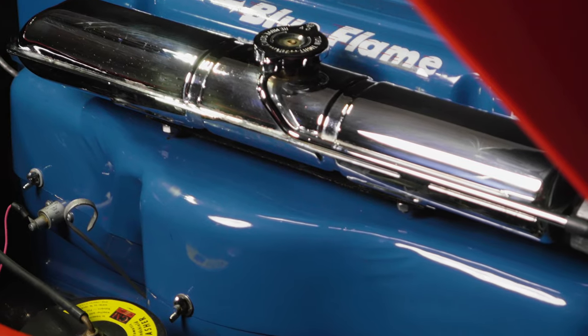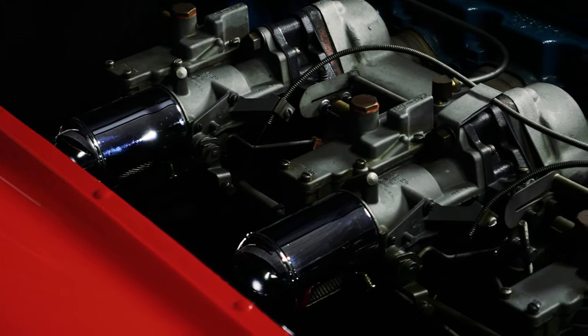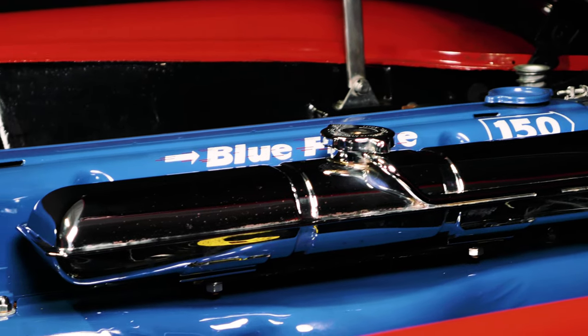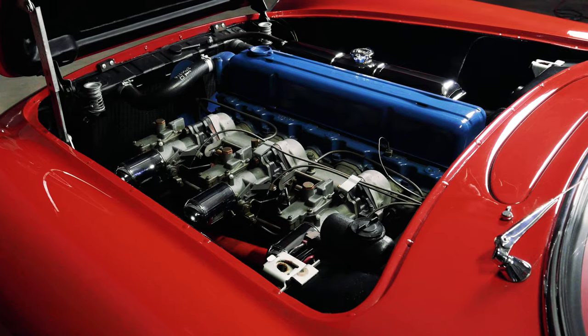The car has its matching number engine with correct casting numbers on the head and block. It carries the original triple carburetors with correct air cleaners and has the original ignition shield. The engine compartment is nicely restored to original condition.